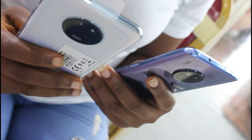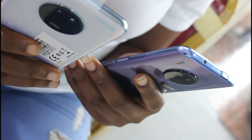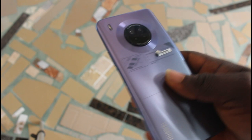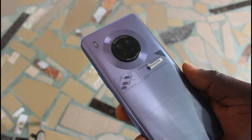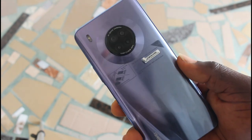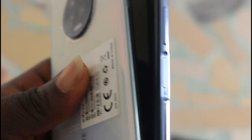Both devices look very decent. They share the same quad camera combination but with different placement for the LED flashlights. My favorite thing about the Huawei Y9A is its color — Huawei calls it Sakura Pink, which gives the device a two-tone color finish when slightly tilted towards the light. The design isn't so different from the Infinix Note 7, which has a gradient finish.